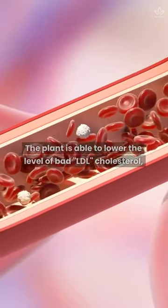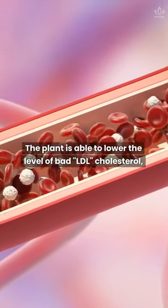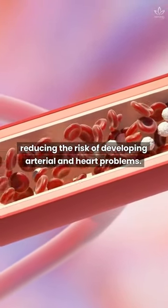It's good for the heart. The plant is able to lower the level of bad, LDL cholesterol, reducing the risk of developing arterial and heart problems.